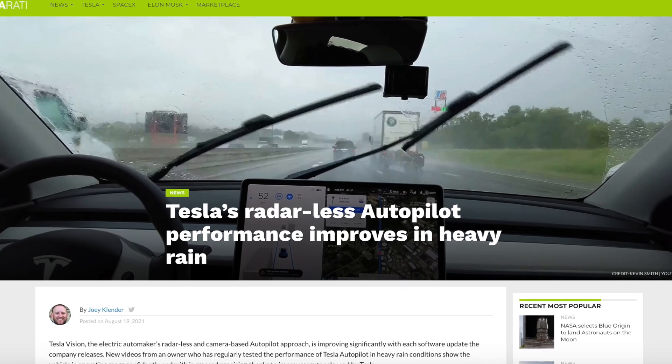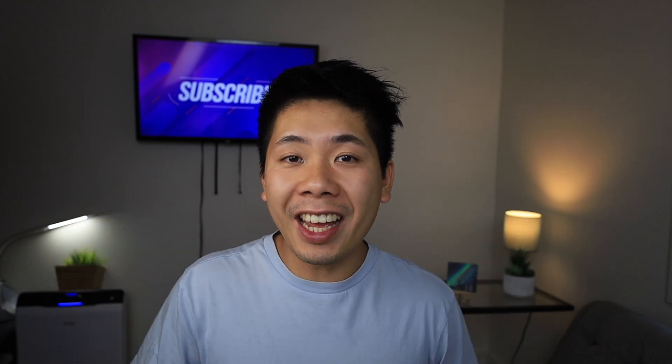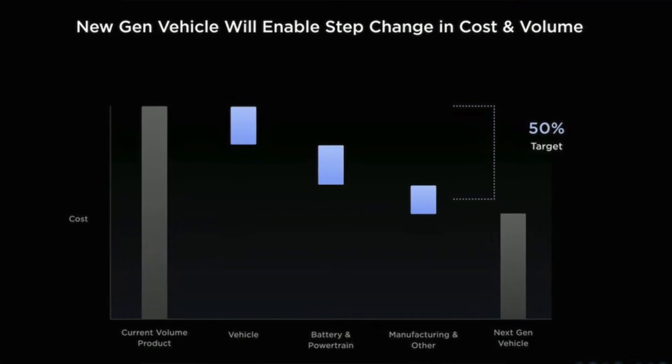Tesla Vision has surpassed what the radar system was able to do in terms of phantom braking and the autopilot system. But there are a couple of scenarios where it didn't do so well, and that has to do with rain sensing technology. Ever since Tesla moved away from the rain sensors — which are present on practically every brand new car on the market today — a lot of people had hesitation and frustration that this tried-and-true piece of hardware had to be removed from the vehicle.